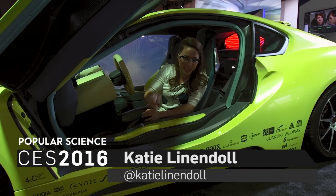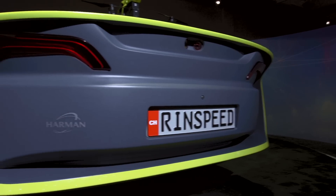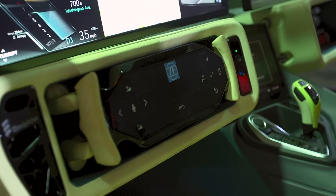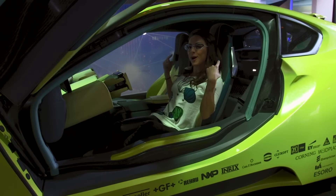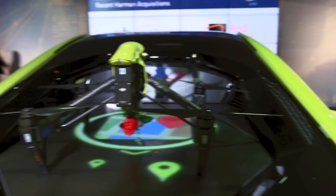Welcome to CES 2016, where the future of auto starts right here. Check this out — it's the first car with a retractable steering wheel. There are actually eight HD cameras around the perimeter of the vehicle. And in the back, it comes with a drone.